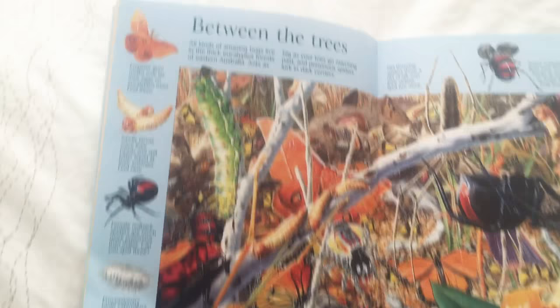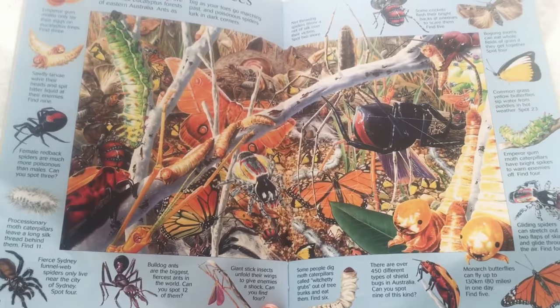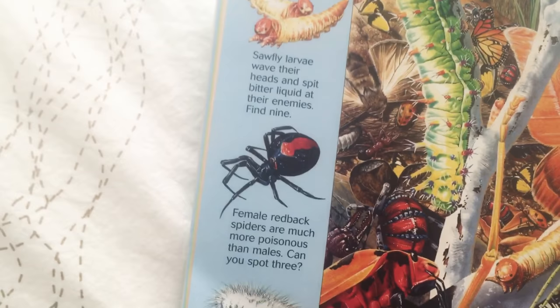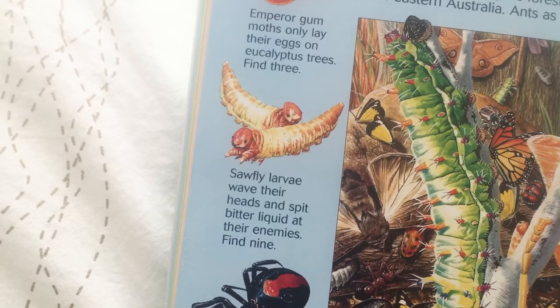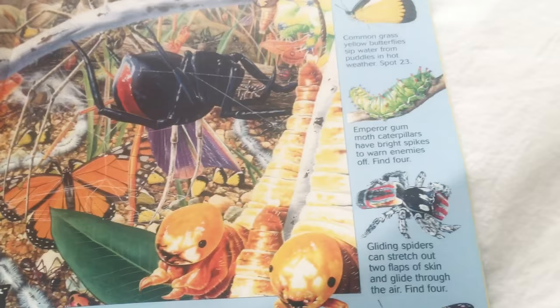We have to turn it back this way now. Between the trees — all kinds of amazing bugs live in the thick eucalyptus forests of eastern Australia. So these are some bugs that you can find in eastern Australia, like a fierce Sydney funnel-web spider. That's a caterpillar right there — it looks like some fuzz. A redback spider — it almost kind of looks like a black widow, but it's not. Sawfly larvae — those are gross. Another moth — that's actually not a butterfly, that's a moth. Emperor gum moth caterpillars.